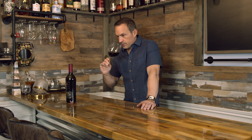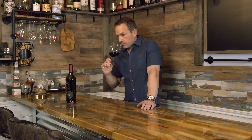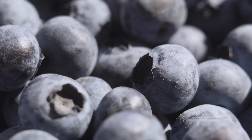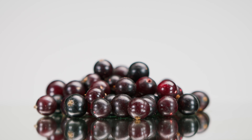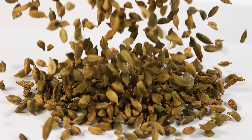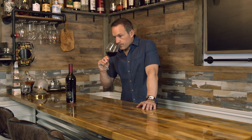I would say almost a purple, but it's not a purple. On the nose I get blueberries, cassis, and a little bit of spice. Smells full-bodied and drinkable, I'll tell you that much.